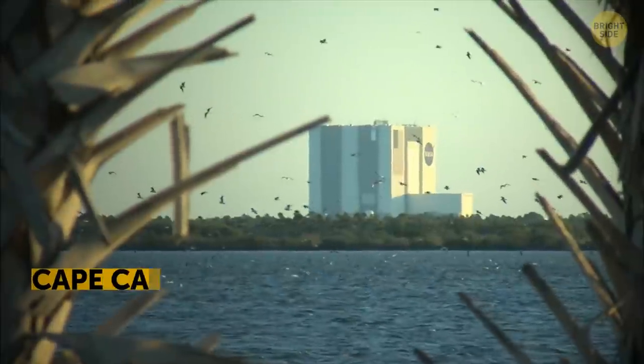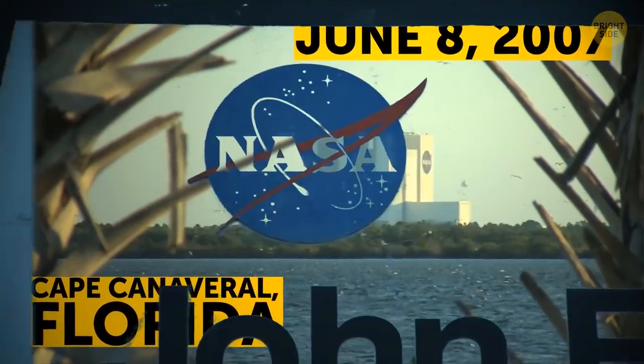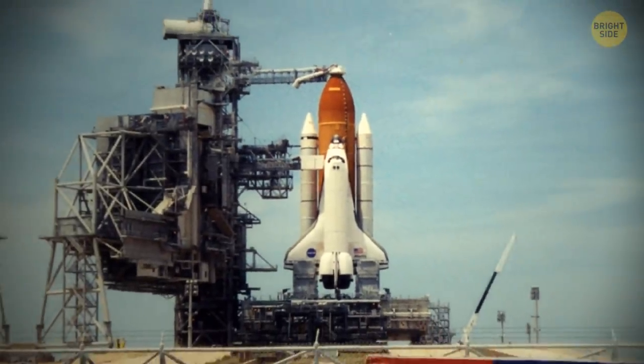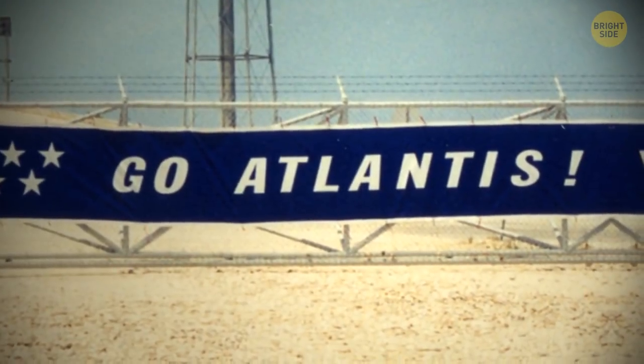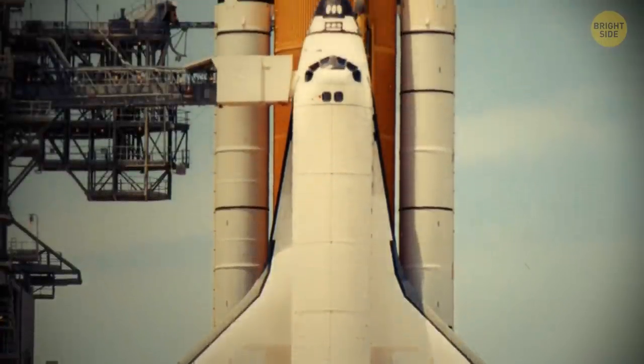Let's head back in time to Cape Canaveral, Florida. It's June 8, 2007. Here at the John F. Kennedy Space Center, we'll follow one of the space shuttles on its mission to understand how it works. This is Atlantis — looks like an airplane attached to a strange structure, a huge tank, and two rockets.